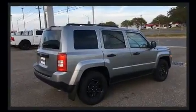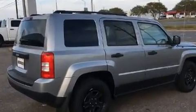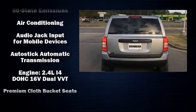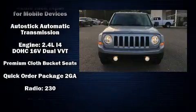Jeep prioritized practicality, efficiency, and style by including a rear window wiper, a tachometer, front fog lights, a roof rack, and much more.